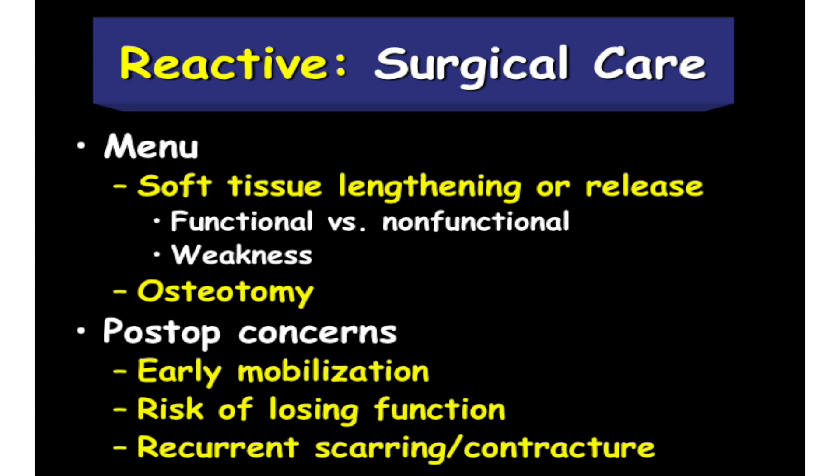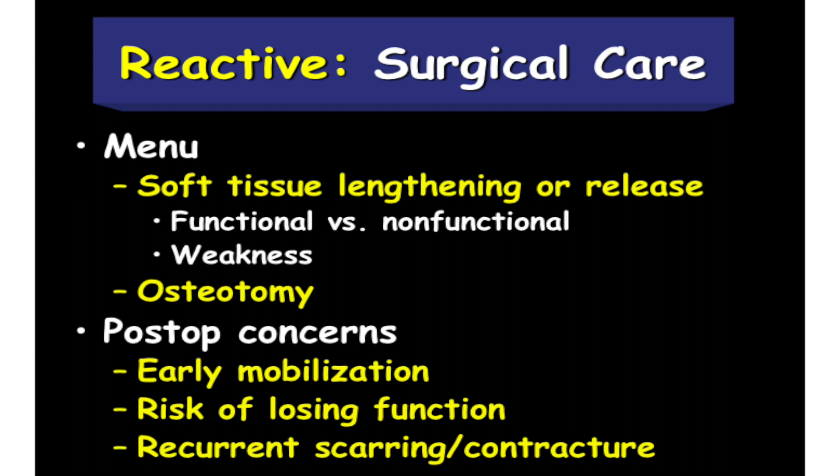Each approach for each patient. Osteotomy is where a bone is realigned to restore range of motion to the joint — it steals movement and changes the arc of movement to get the joint straight. Post-op concerns: we want strategies which get patients up as soon as possible with neuromuscular disease, because there's always a risk of losing function, and there's always a risk of things getting back to where they were. We need a maintenance program — therapy, splinting, and so on — to keep the gains obtained by any intervention.